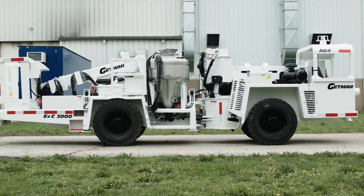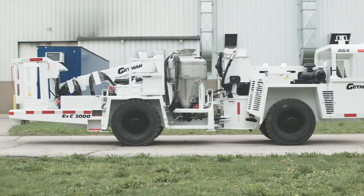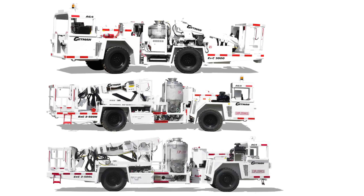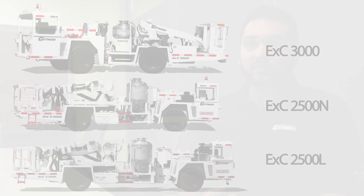Getman Corporation manufactures a complete line of underground production support vehicles, with the EXC 3000 fitting into our broad range of explosives charging devices. It allows the customer to have a tailored, specific group of needs met without a lot of extra cost and features that they won't necessarily use.